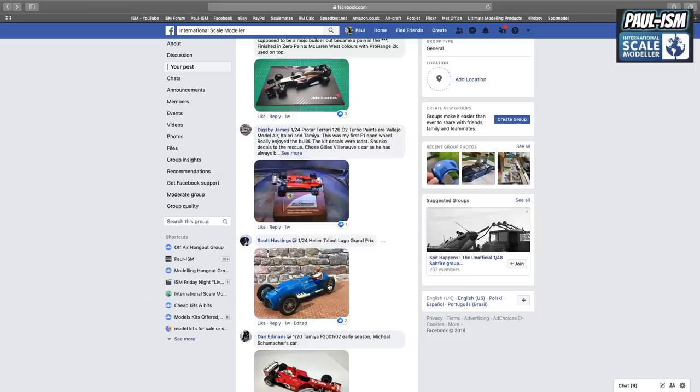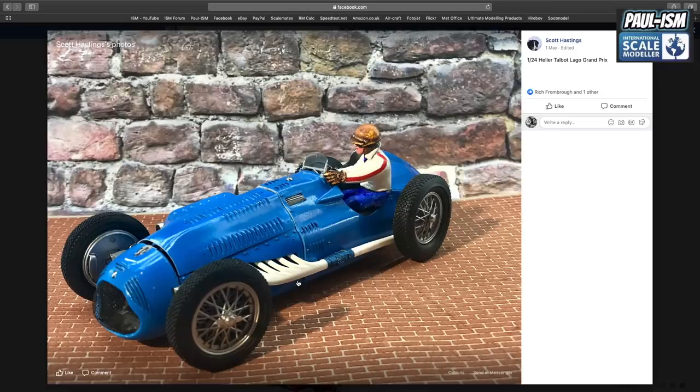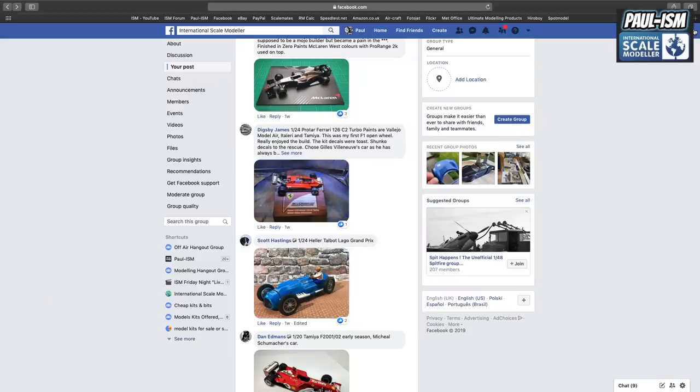Mr. Scott Hastings finished a 1/24th Hella Talbot Lego Grand Prix car. Absolutely great job on that — that would not have been an easy kit at all. He's even got a figure in there. I think the engine cover comes off to show the engine. The wire wheels look good. Top job, mate, on what was probably not an easy kit — well done. I like the figure — a nice little touch.